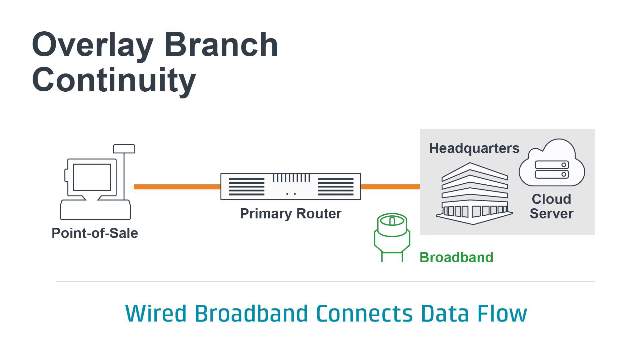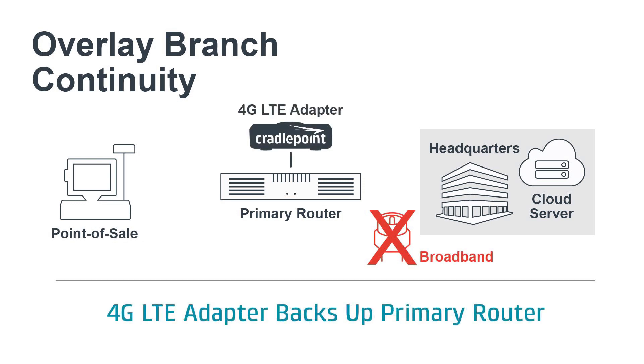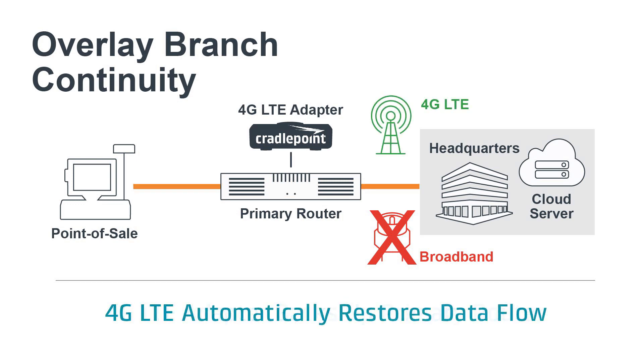So what can you do when your primary WAN, which often is a wired line, has an outage and stops sending data? Many organizations use CreativePoint's enterprise-class wireless solutions. These convert 4G LTE to Ethernet by providing the primary router with a second WAN connection — a link that is not reliant on last-mile wire connectivity. When the primary WAN link fails, traffic is automatically moved to the wireless link, restoring network access and the flow of mission-critical data.